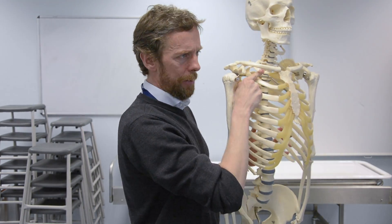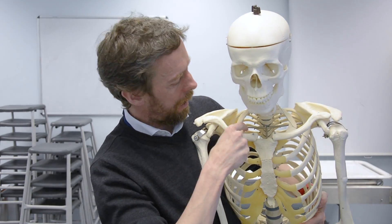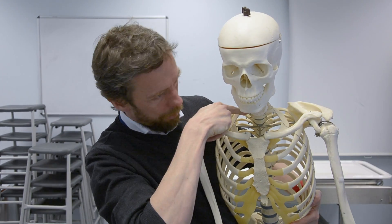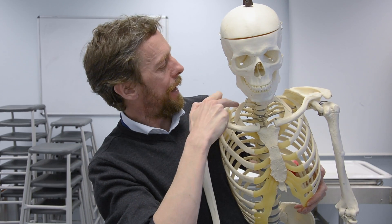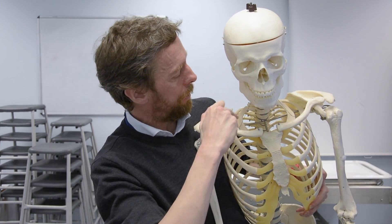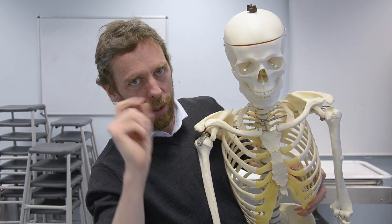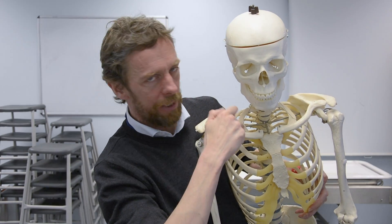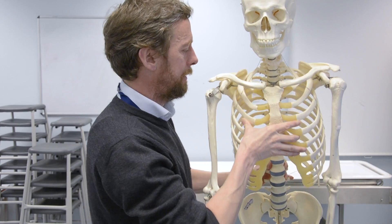The first rib is quite different — it's a lot flatter, a lot wider. This bit where it comes from the vertebra is quite different, and it only articulates with one vertebra, whereas the other ribs articulate with two vertebrae. So this is an atypical rib. When you're looking at a chest X-ray, make sure you can find the first rib — because it looks weird, and that's where you should start counting from.